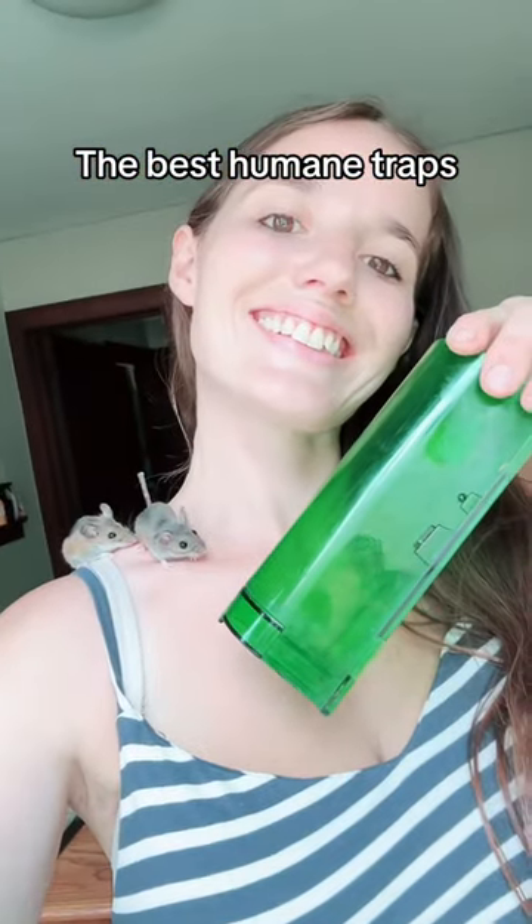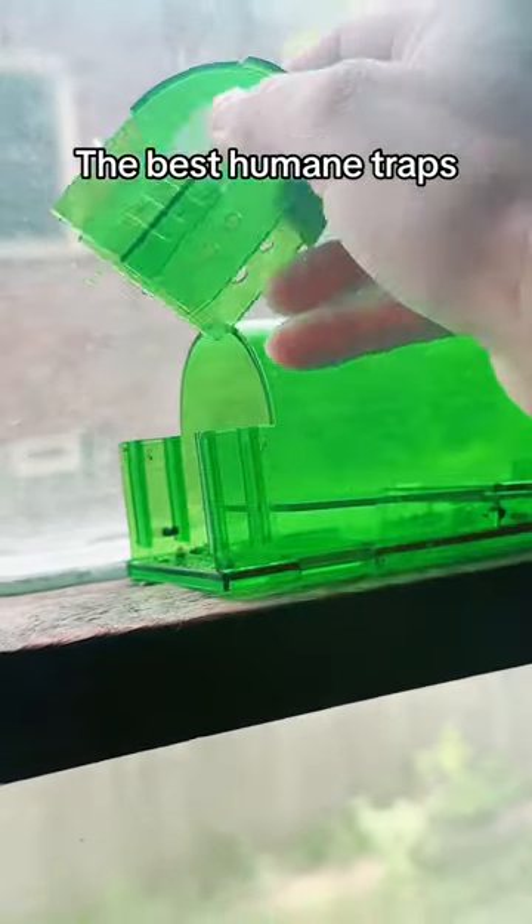These are the mouse traps I use. They're very effective, they're affordable, and they're humane.